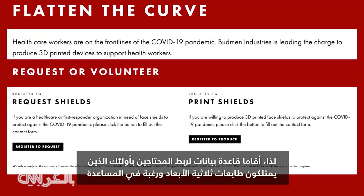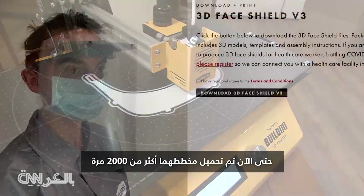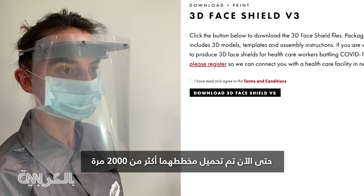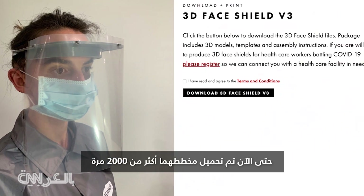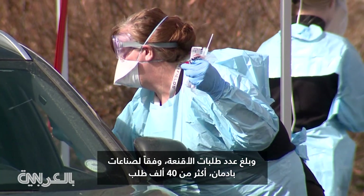So they set up a database to connect those in need with others who have a 3D printer and a desire to help. So far their face mask-o-matic has been downloaded nearly 2,000 times. The number of requests for masks, according to Budman Industries, is more than 40,000.